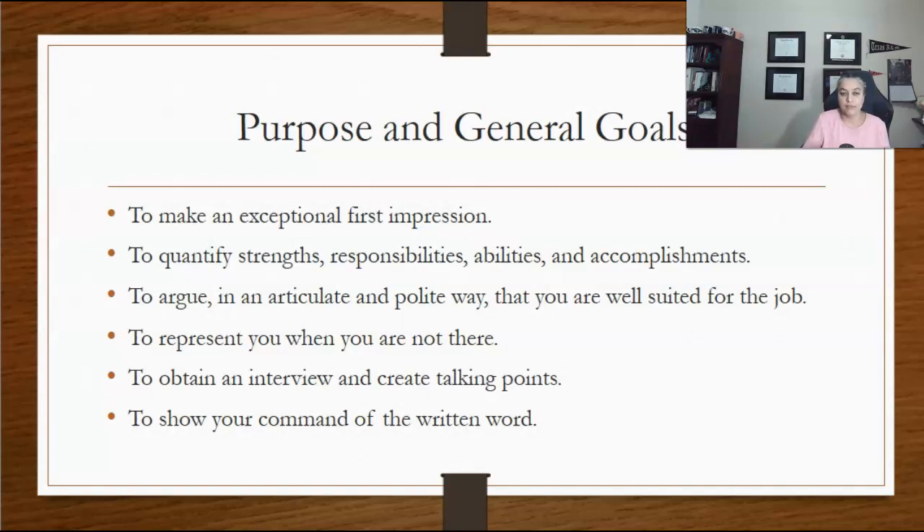It should quantify — in other words, share examples and details of the strengths, responsibilities, abilities, and accomplishments you list. It should express that you are well suited for the job.